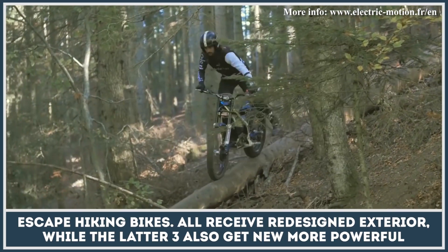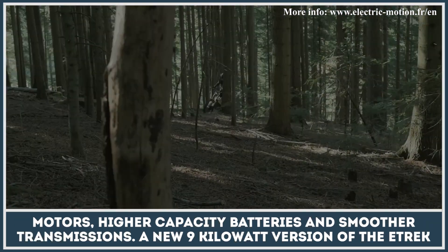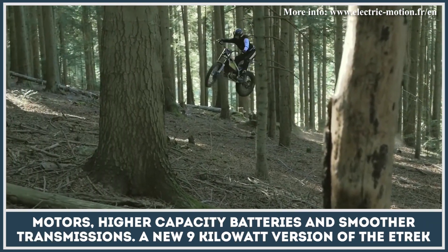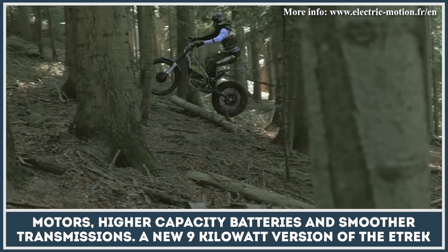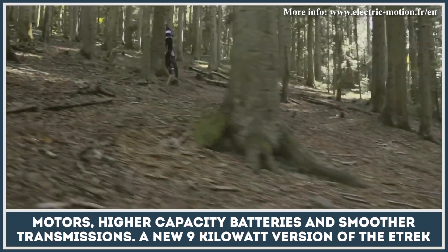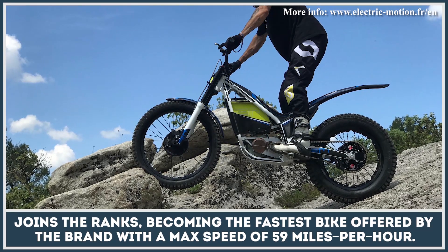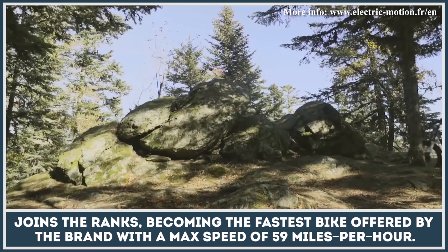All receive a redesigned exterior, while the latter three also get more powerful motors, higher capacity batteries, and smoother transmissions. A new 9-kilowatt version of the E-Trek also joins the ranks, becoming the fastest bike offered by the brand with a max speed of 59 miles per hour.